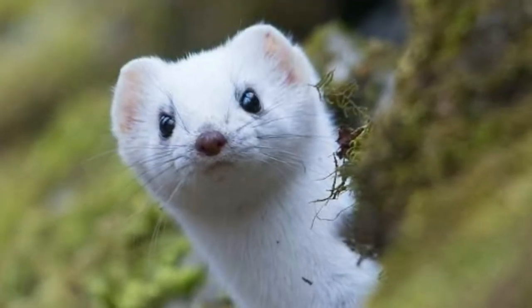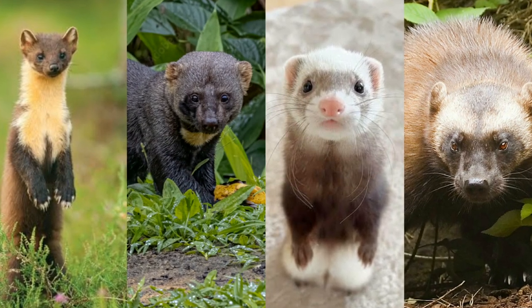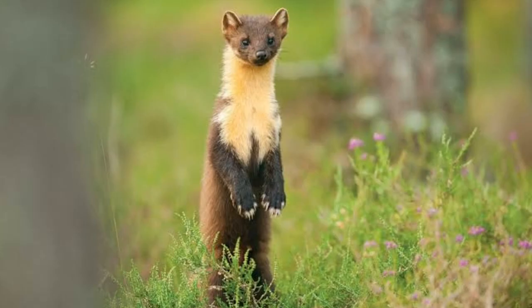Okay, if you are ready, without further ado, let's dive in. The first subfamily we'll cover is Guloninae. It consists of four genera and 11 species.